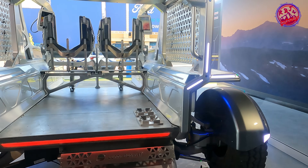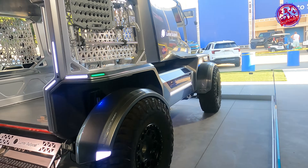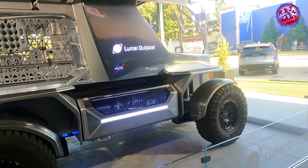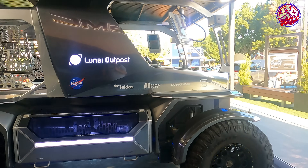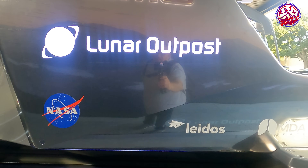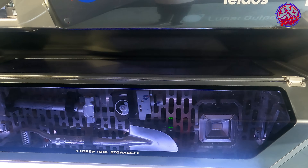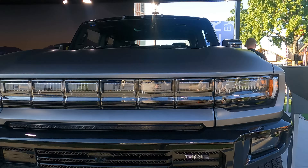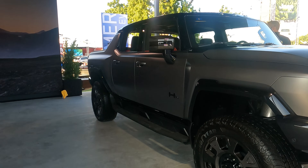They're developing this, which is an all-electric, autonomous-capable LTV concept designed for NASA's Artemis missions to explore the moon's uncharted South Pole. To get astronauts where they need to go to make history, they're equipping General Defense's proposal with key technologies developed for GMC's super truck, including crab walk, e-lockers, torque vectoring, and all-wheel drive.